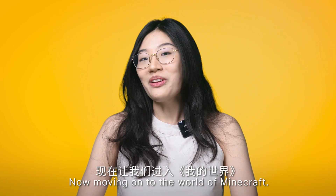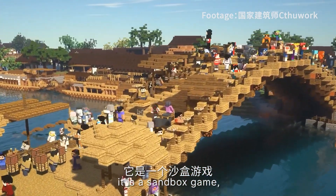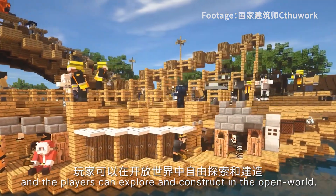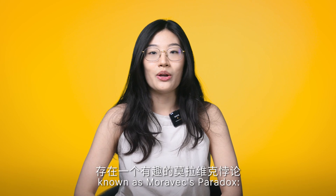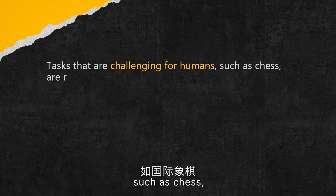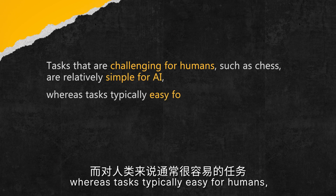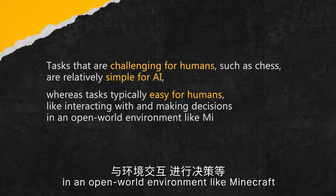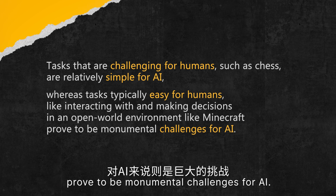Moving on to the world of Minecraft — for those who are not familiar with the game, it is a sandbox game where the player can explore and construct in an open world. Minecraft presents AI agents with a fascinating puzzle known as the Moravec Paradox. Tasks that are challenging for humans, such as chess, are relatively simple for AI, whereas tasks typically easy for humans, like interacting with and making decisions in an open world environment like Minecraft, prove to be monumental challenges for AI.